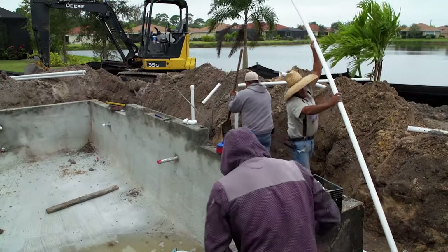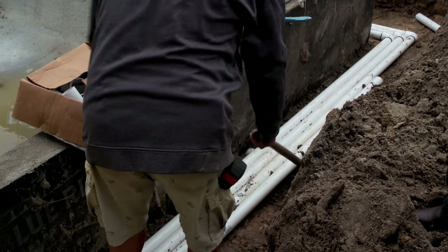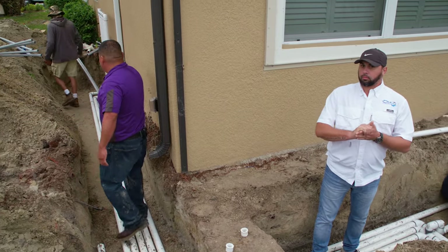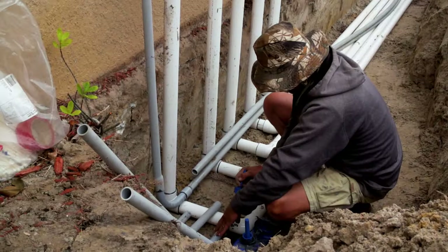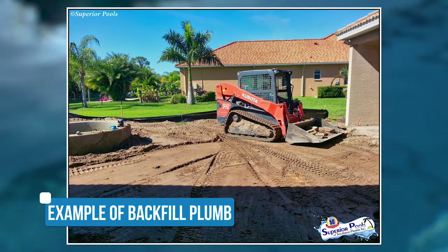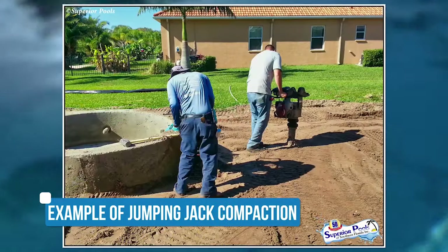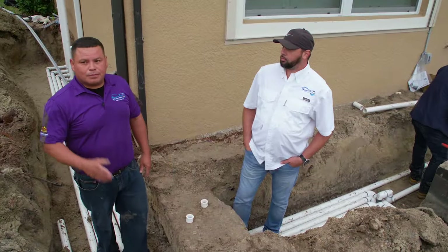This is really the gist of it. What we've got going on here is open trenches running all our plumbing to the equipment. This is our manifold for the plumbing — that's going to be where the pump, the filter, and everything is going to be set. After the guys finish, they're going to start backfilling all the dirt in all the trenches and compact it to get it ready for the next step for the pool.